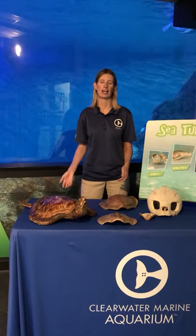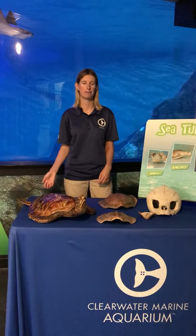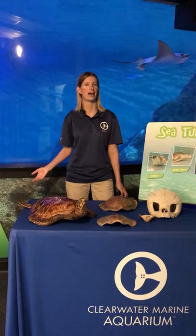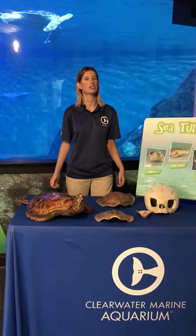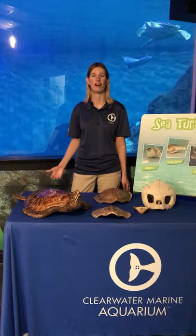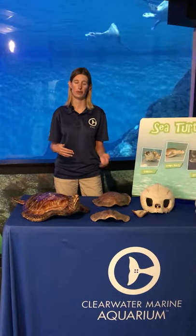My name is Lindsay and I'm a marine biologist and an educator here at Clearwater Marine Aquarium. Today I'm going to be joined with my other marine biologists and educator staff Caitlin and Taylor and we're going to tell you all about sea turtles. Out of the seven species of sea turtles in the whole world, Florida is lucky enough to have five out of the seven, and we're going to talk about each species and show you some of our residents.